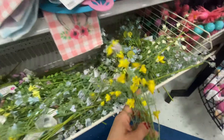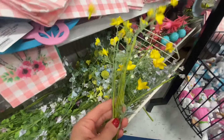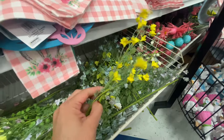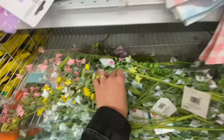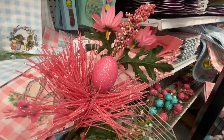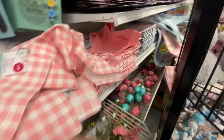They had a few little floral picks if you do DIYs. They had a lot of different colors and options. I love these little cute yellow flowers, but they did have other options if you want something more vibrant — and all for $0.99. I was pretty amazed by those.